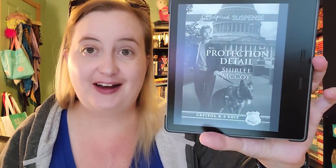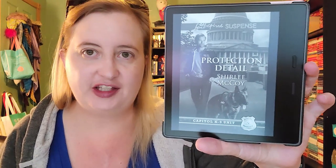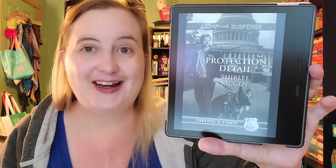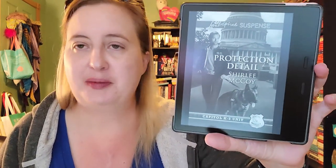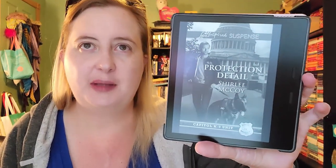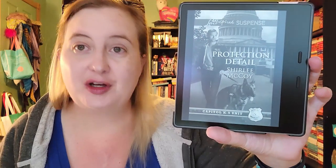The next one is a book I've already read — a Love Inspired Suspense: Protection Detail by Shirley McCoy, the first book in the Capital Canine Unit series. I read it in 2017 and gave it three stars. The mini-series, I think six books total, all written by different authors, follows a canine unit that protects very important people in Washington DC. I think I've only read the first one or maybe the second. I enjoyed it — three stars, enjoyable enough. I do really like Love Inspired Suspense.